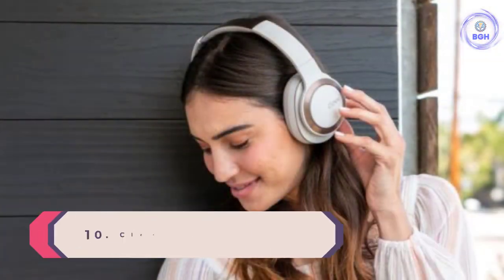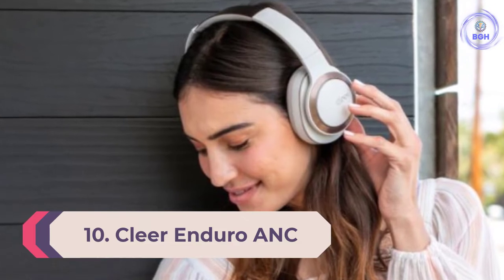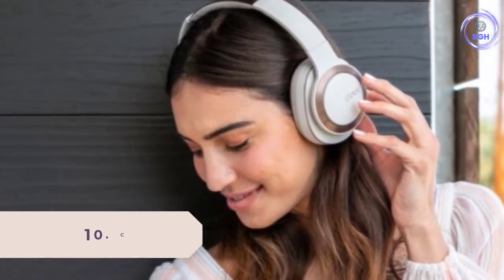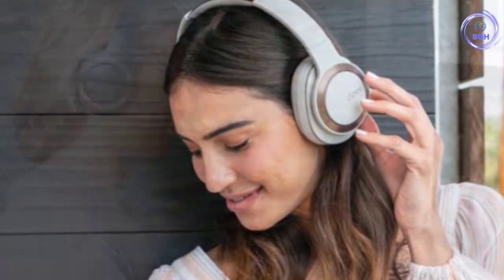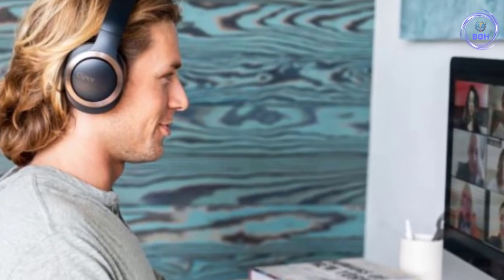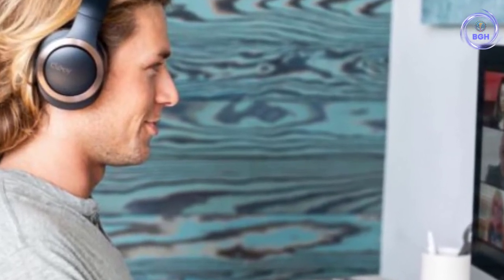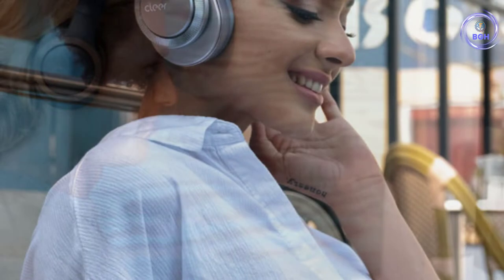Number 10: Cleer Enduro ANC — the best noise cancelling headphones for value. How's this for an ANC headphones bargain? Great sound, a modern and flexible design, ample features, a useful app, a full set of accessories and the best battery life in its class, all for $150.